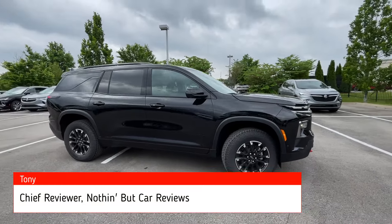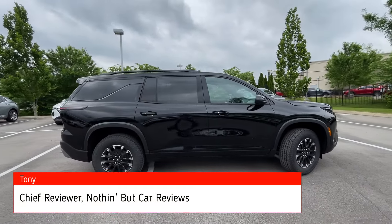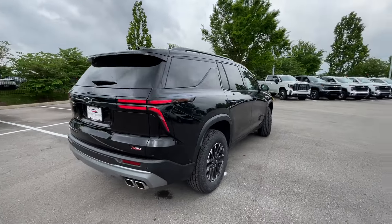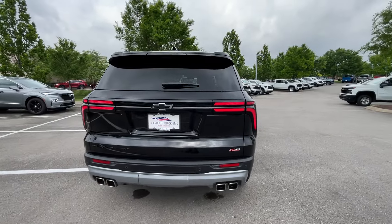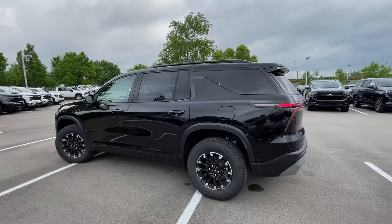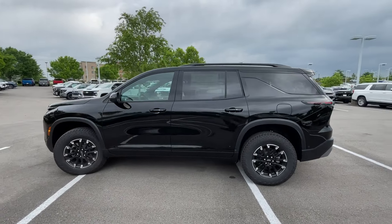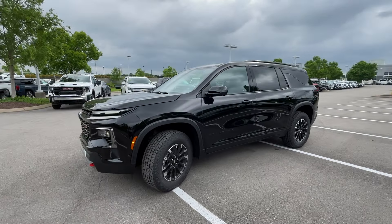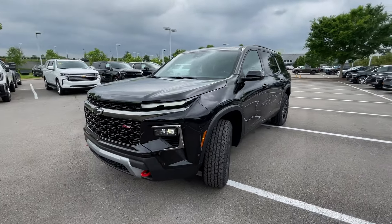Here we have the all-new 2024 Chevy Traverse. This one comes in the Z71 trim with all-wheel drive. Mosaic black metallic is the paint, and we do have the jet black EvoTex with torch red accented interior. For the powertrain, we get that new 2.5-liter turbocharged four-cylinder mated to an 8-speed automatic transmission.